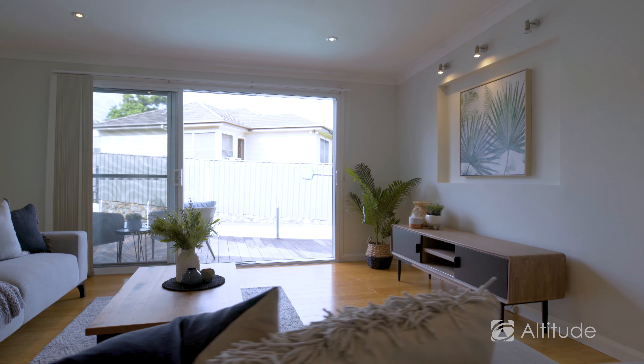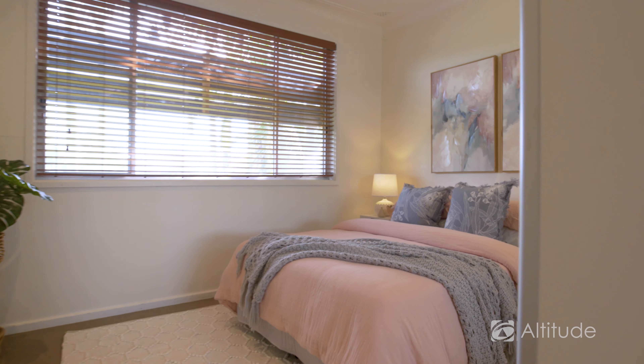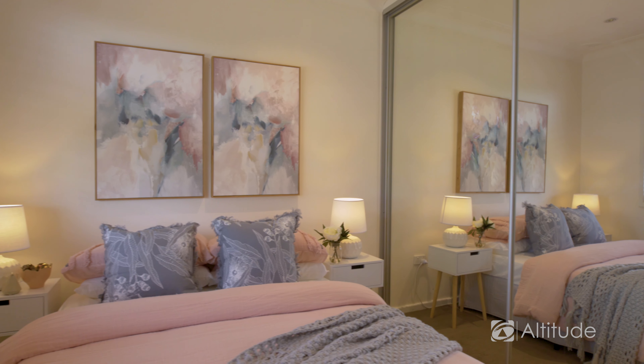Think about the buyer for this home — it could be your first home buyer, it could be someone who wants to downsize with low maintenance, or it's a great investment opportunity. It suits a couple of different people.